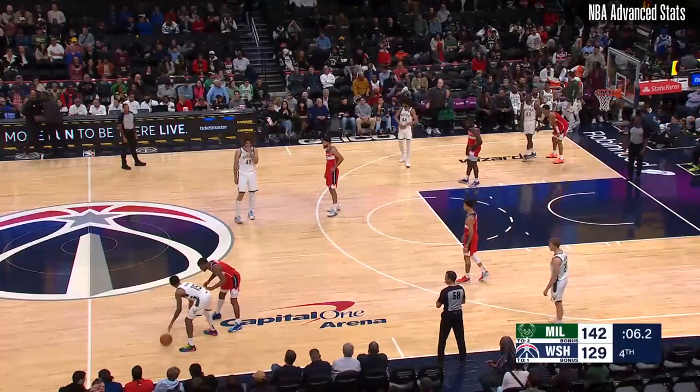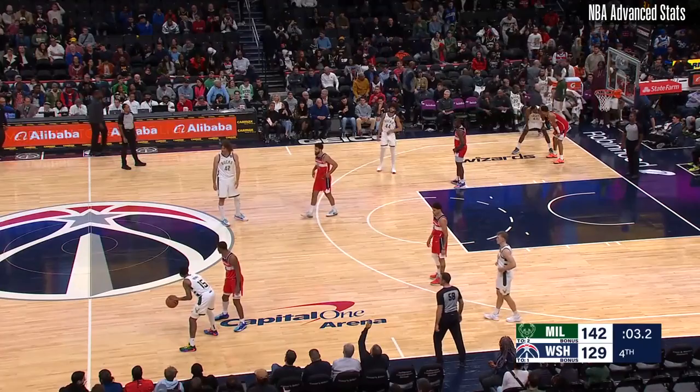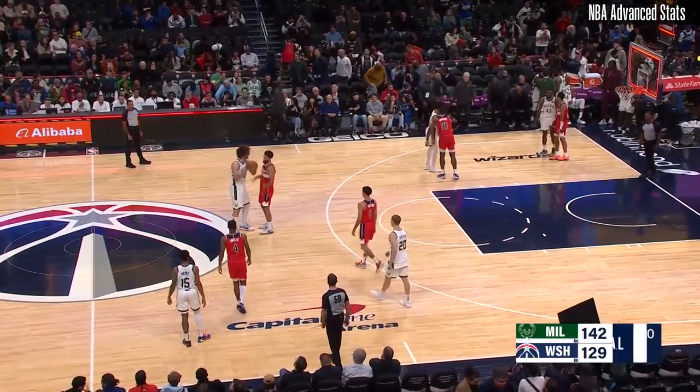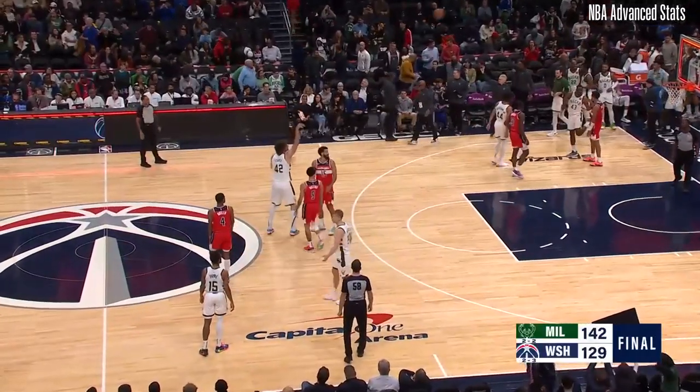The Wizards are about to head out on the road. They'll take on the Charlotte Hornets on Wednesday, and then again we'll see the Bucks Friday at Fiserv Forum. That'll do it — thank you.